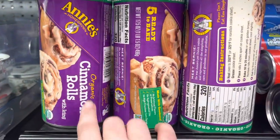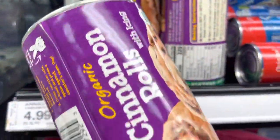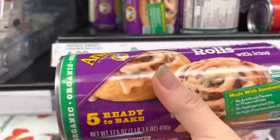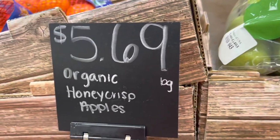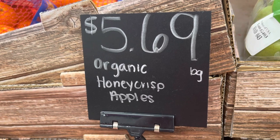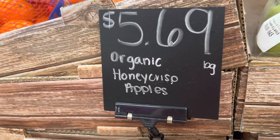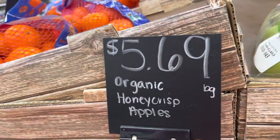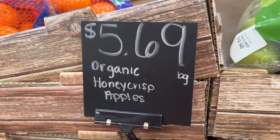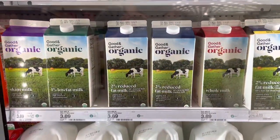Here's something you don't see every day — organic cinnamon rolls! These are definitely coming home with me. I'm going to try these organic cinnamon rolls and let you know how they are. They also have organic Honeycrisp apples. Look how much a bag of just apples costs here — almost $6 after tax for five apples — which shows that my organic grocery box is actually a really good value when you consider how much organic produce costs.